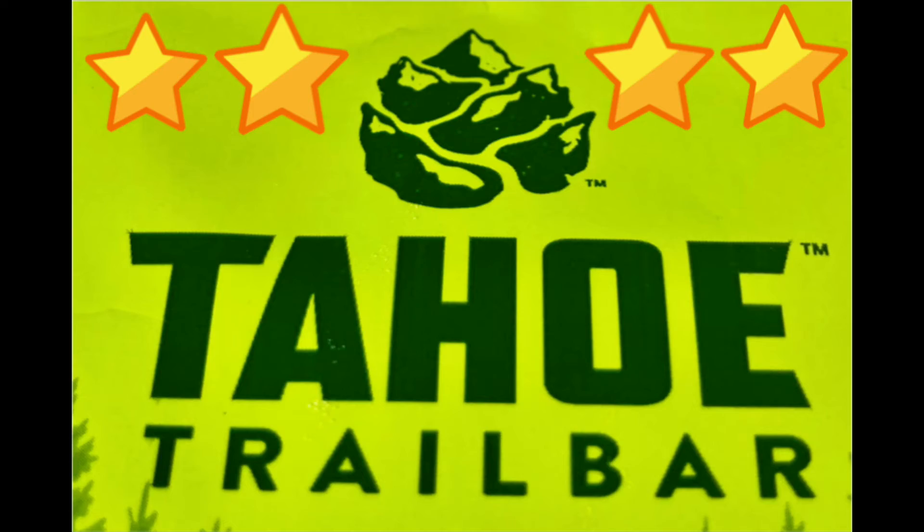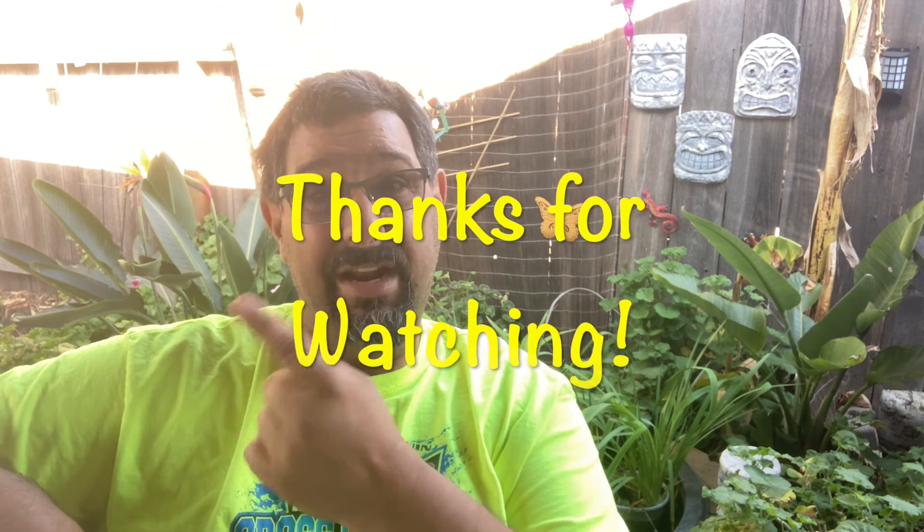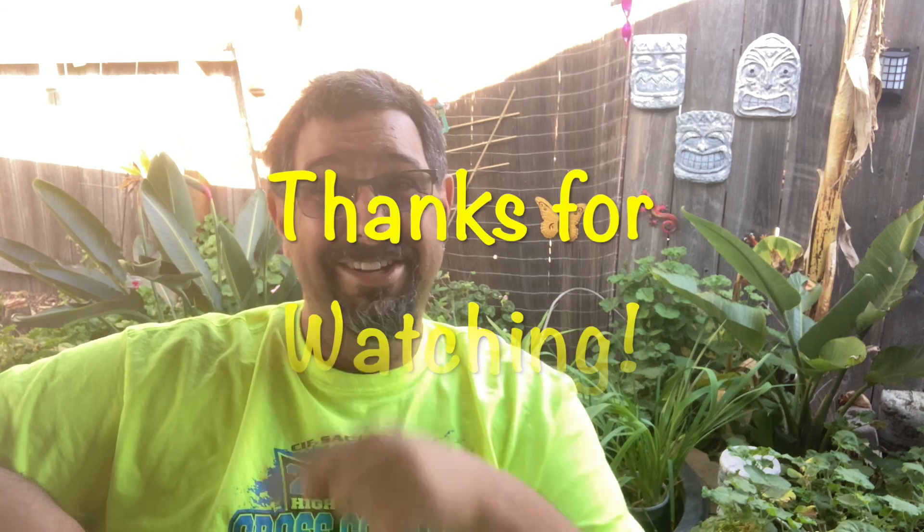I'll give the Tahoe Trail Bar four stars. The slight increase in weight is because they are not dehydrated or dry crumbly bars — they are soft and chewy, which I personally prefer. They come in good flavors and have enough calories and carbs to be a solid snack. That's Five on Food — I gotta go take care of this chicken because she's upset I'm not paying attention to her egg song. Catch you later!